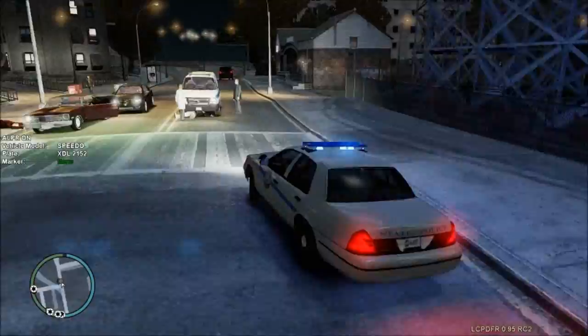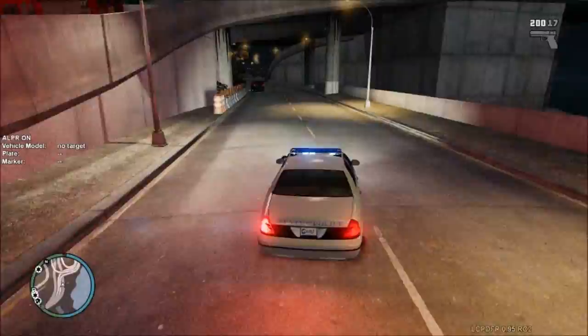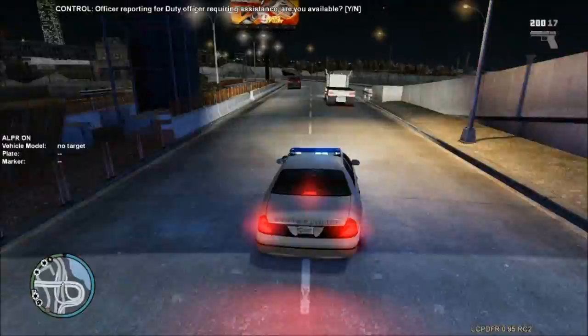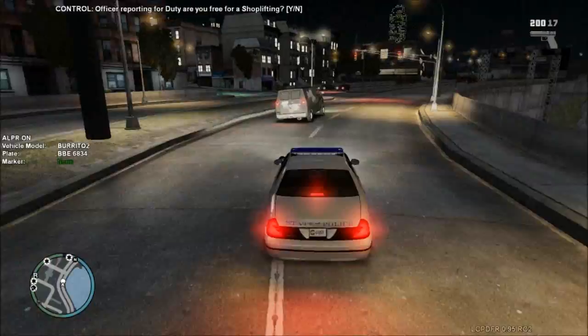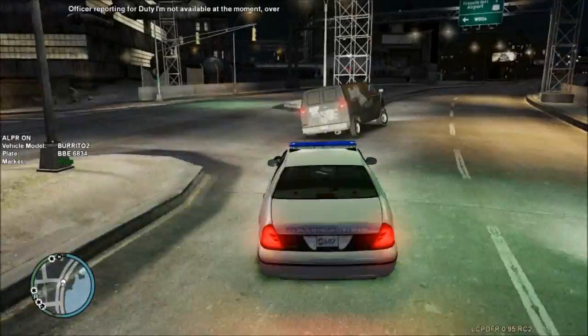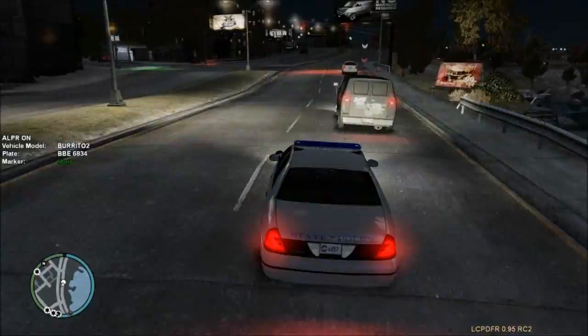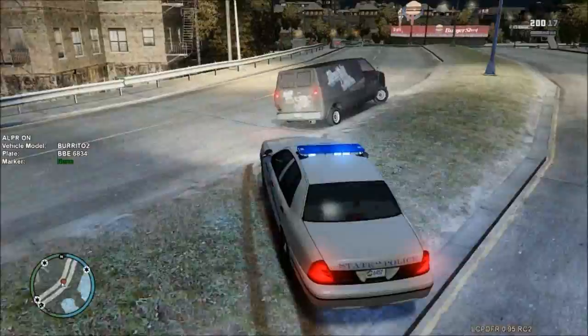Let's pull this guy over real quick. If I can catch up to him. I can't even catch up to this guy. Code four on that call. He's gonna run now. As soon as he passes this car, we're gonna do a pit maneuver on him. And... executed pit maneuver. Dang it — I bumped into him and pushed him back into traffic.